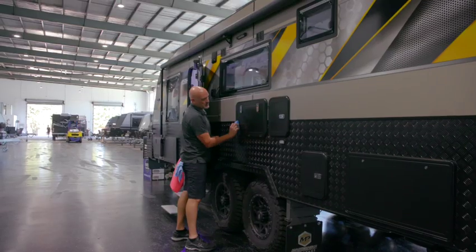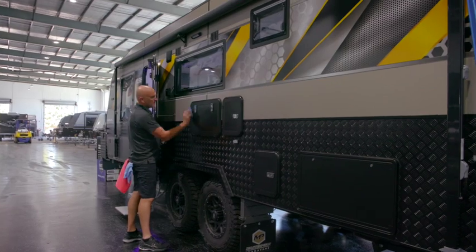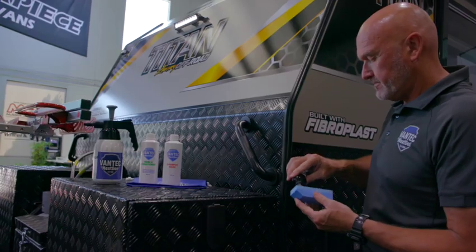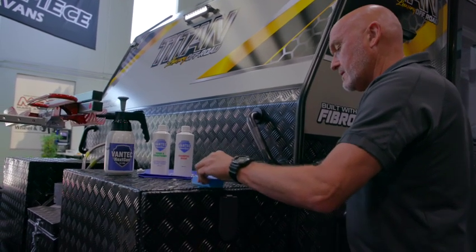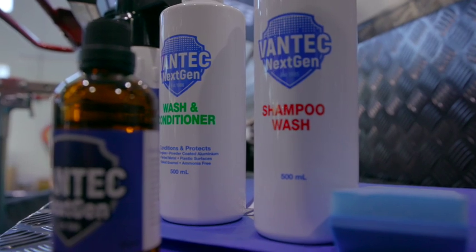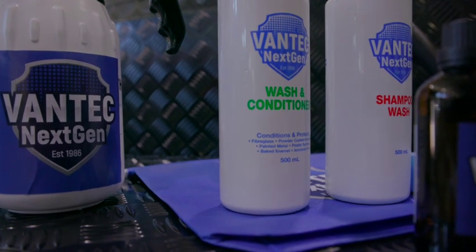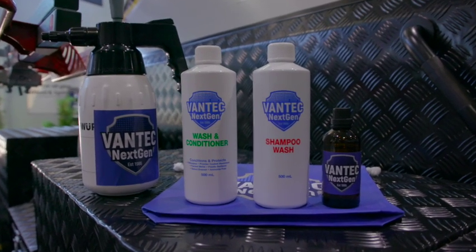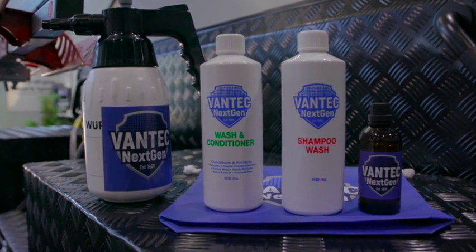It's about convenience to the customer, looking after that investment, and making sure every time you take the van out it's looking nice and shiny. Now Mark, this isn't a DIY application — this is done by a trained applicator at the dealership level before handover? Exactly right. It's about a three-and-a-half to four-hour application process. A good analogy is painting your house inside — it's all about the preparation, getting those surfaces right before you put the product on. That's where the trained applicator comes in. You also get the Vantec maintenance pack, which includes a shampoo, wash, and conditioner, along with a maintenance guide. That comes with every exterior ceramic treatment purchase from Vantec.